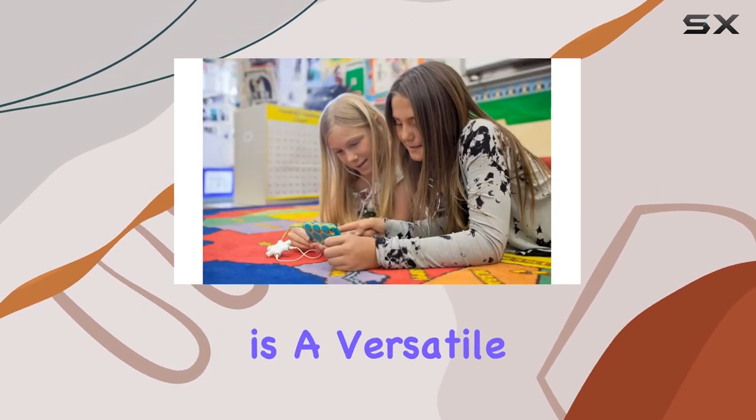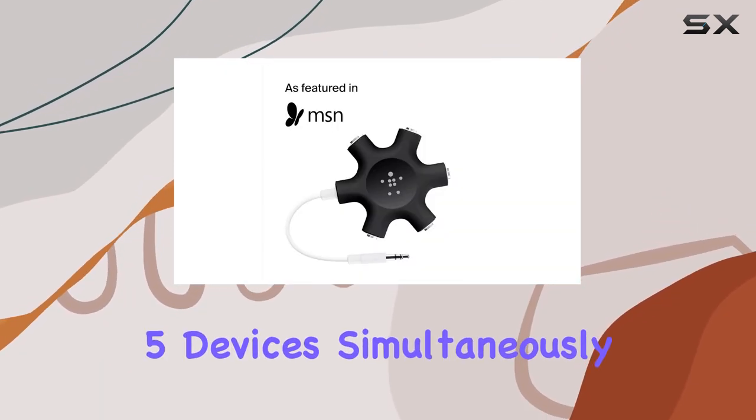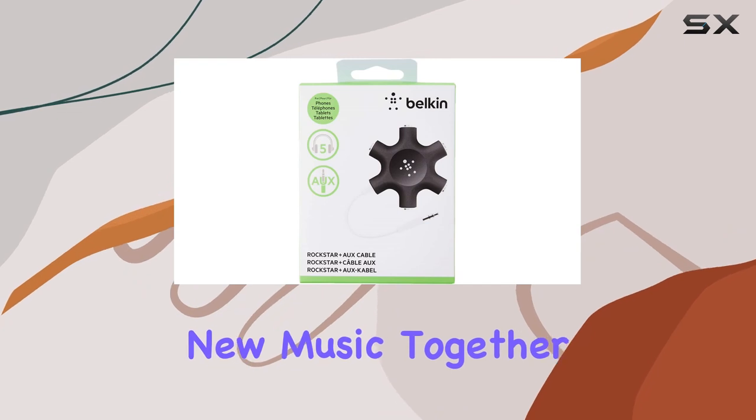The Rockstar splitter is a versatile companion for road trips, plane rides, or even everyday errands. Connect up to five devices simultaneously, allowing you and your friends to mix songs or share in the joy of discovering new music together.